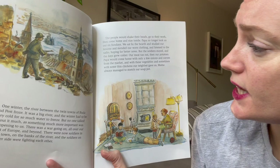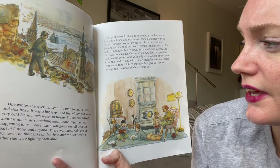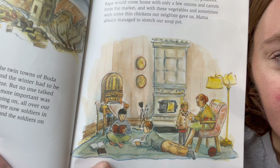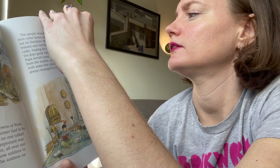But the soldiers stayed and the days grew colder. Our meat ran out, then our potatoes. Papa would come home with only a few onions and carrots from the market. With these vegetables and sometimes some thin chickens from our neighbor, Mama always managed to stretch our soup pot. It seemed a little dangerous outside and they should stay inside.